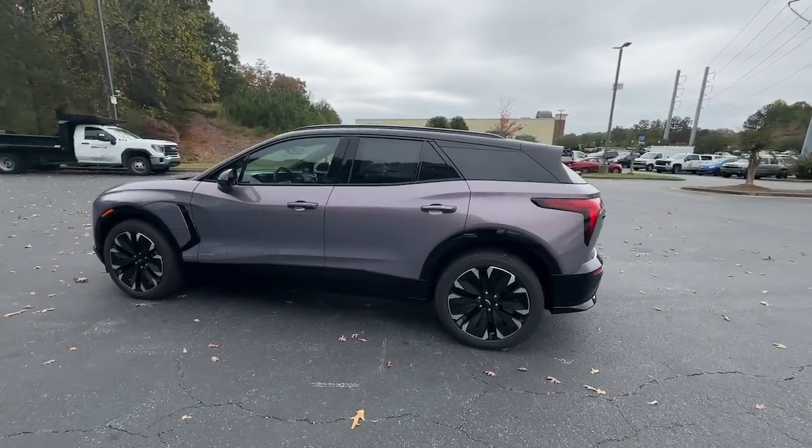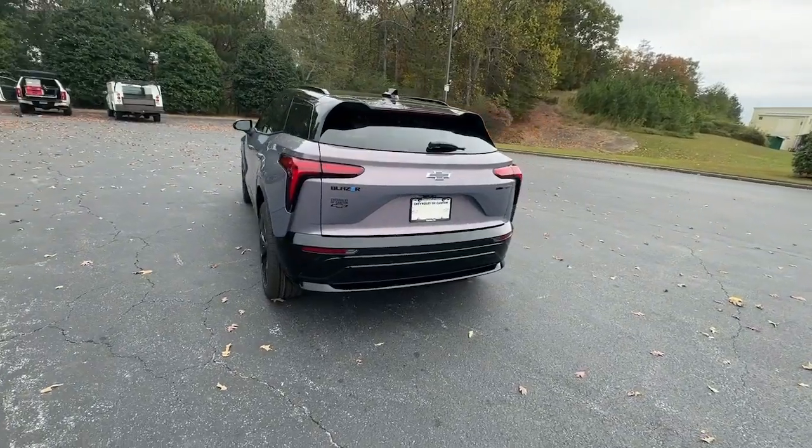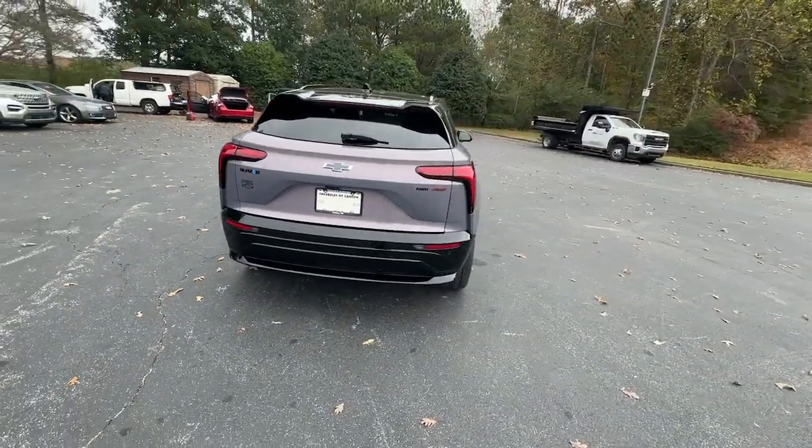Get acquainted with the 2025 Chevrolet Blazer EV. Check out this boldly stylish Chevrolet Blazer LT all-wheel drive EV.